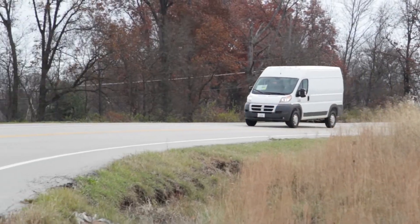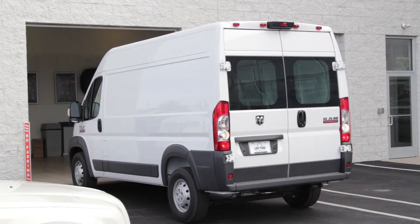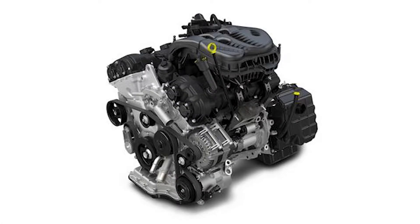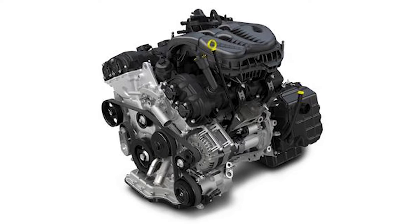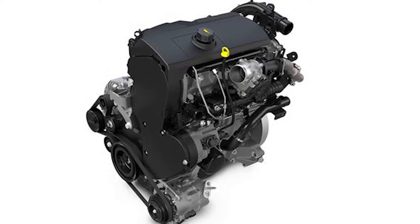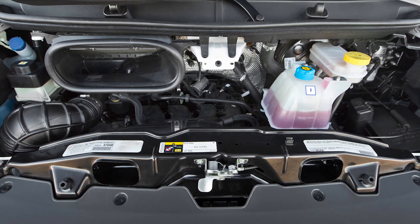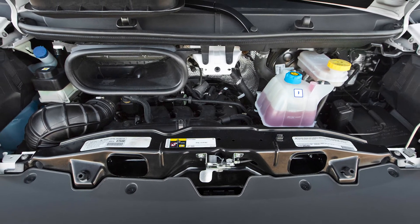Quality, reliability, and efficiency are key for your business, which is why Ram offers two different award-winning engine types of your choice: one being the 3.6 liter Pentastar V6 at 280 horsepower and 260 foot-pounds of torque, and the 4-cylinder EcoDiesel with 174 horsepower backed by 295 foot-pounds of torque. This 3.0 liter engine is unique as it is made with a new automated manual transmission with an electronically controlled clutch.